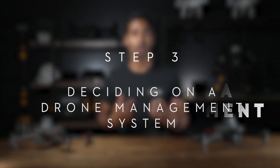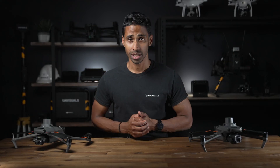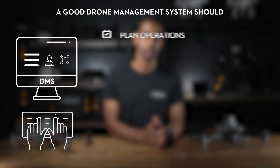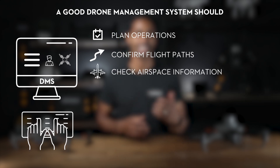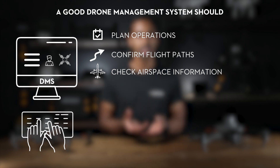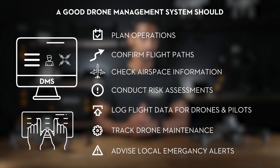Step three: deciding on a drone management system. A DMS, or drone management system, is imperative to overseeing your drone program to help remain compliant. It's essential for safe operations as well as fleet management. These systems will help plan operations, confirm flight paths, and gather essential information regarding airspace such as NOTAMs and no-fly zones. Some DMSs can also include procedures for conducting risk assessments, tracking flight hours, maintaining the drones and emergency alerts.